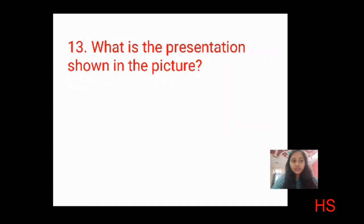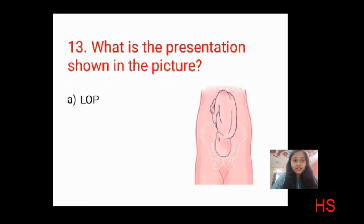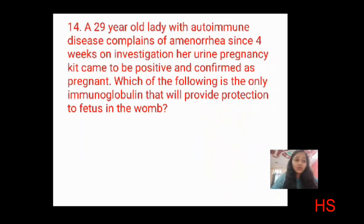Question thirteen: identify the presentation shown in the picture. The head is on the downside. Options: LOP — left occipital posterior, ROP — right occipital posterior, LOA — left occipital anterior, ROA — right occipital anterior. The fetus is on the left side, and the occipital end is in the anterior direction. The correct answer is C: LOA — left occipital anterior.